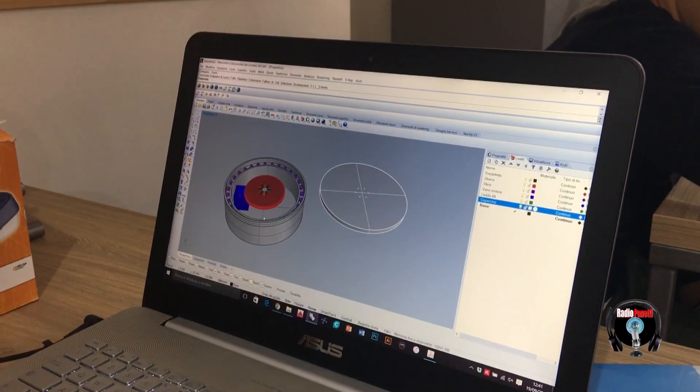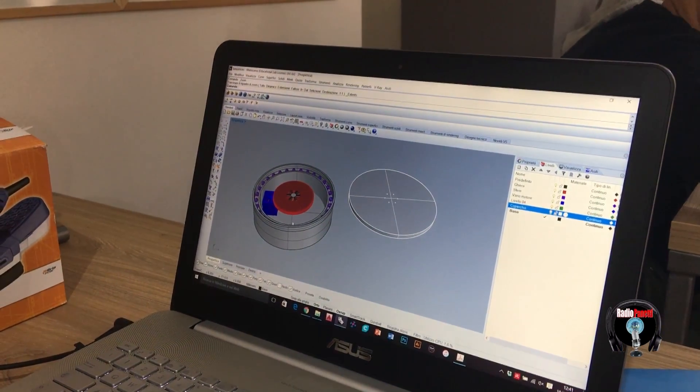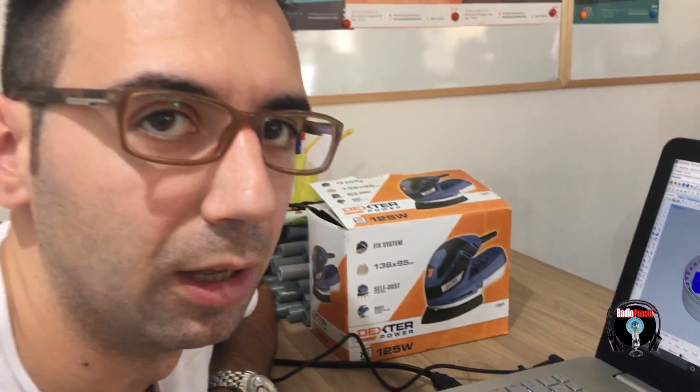Stiamo realizzando con i ragazzi una pedana rotante per poter effettuare al meglio le scansioni tridimensionali. Stiamo realizzando tridimensionalmente, virtualmente, tutti i componenti che poi andranno a formare questa pedana.